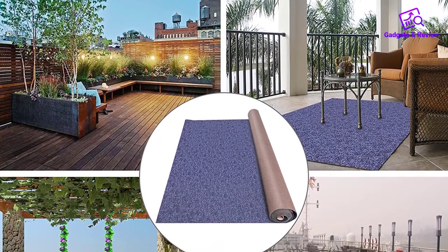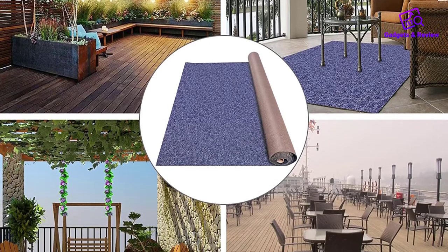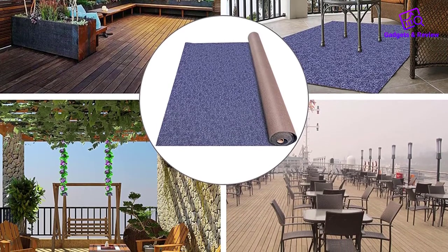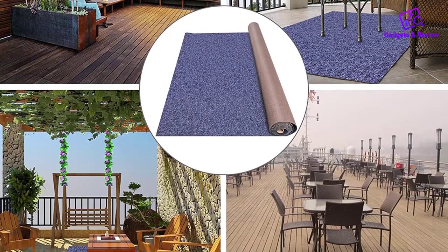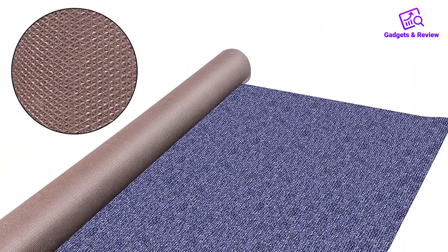In terms of installation, the rug can easily be tailored into different sizes and shapes with scissors without any fuss. All DIY enthusiasts will love how easy it is to install — cut the desired size and roll it out on the floor.